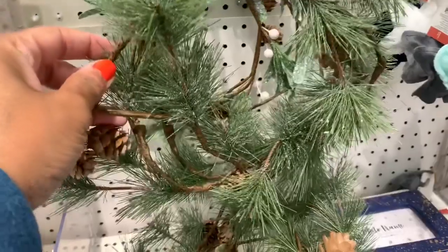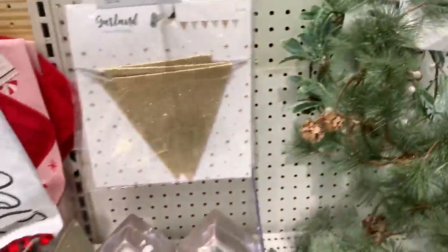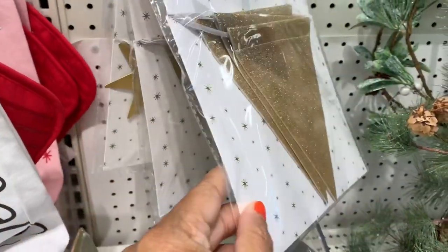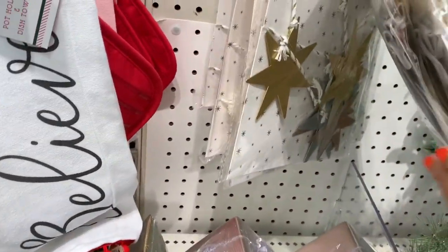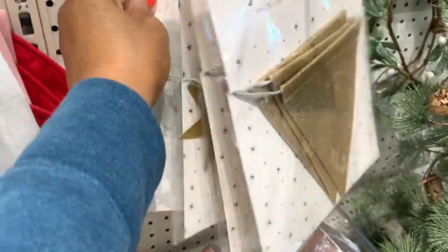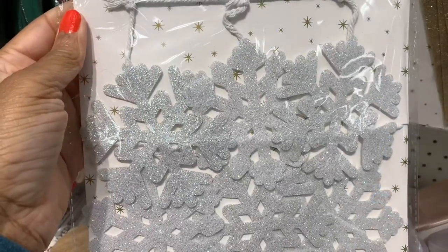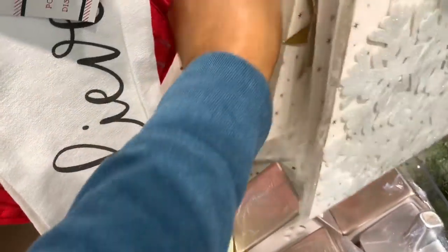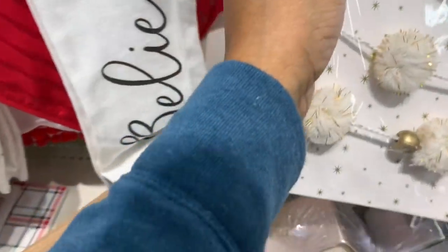They have the garland here with eucalyptus for five dollars. Garland banners are three dollars — they have one with stars, one with icicles, and little puff balls. All going for three dollars.